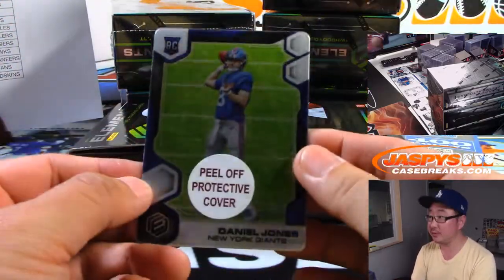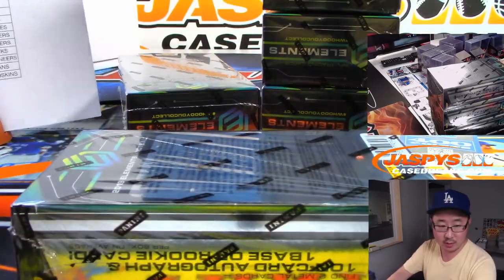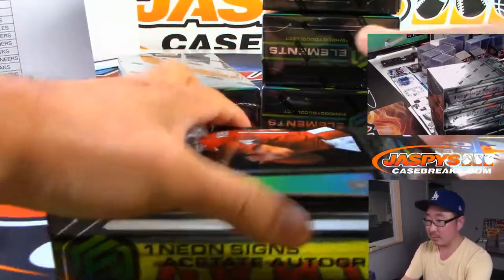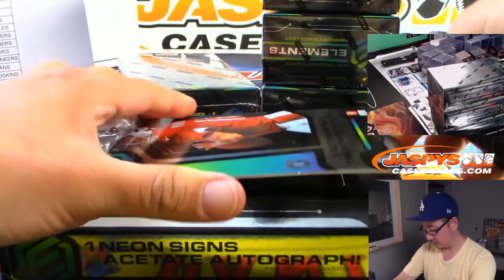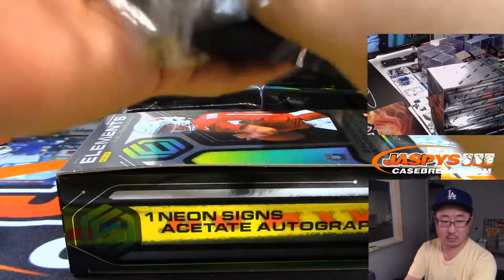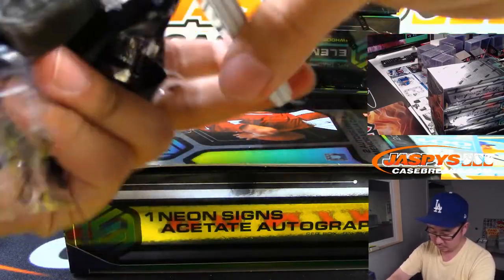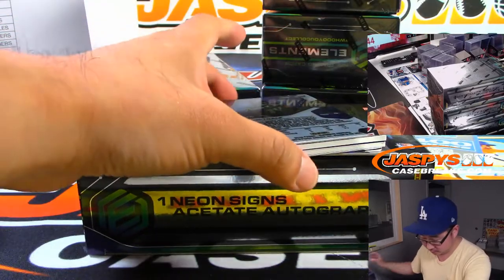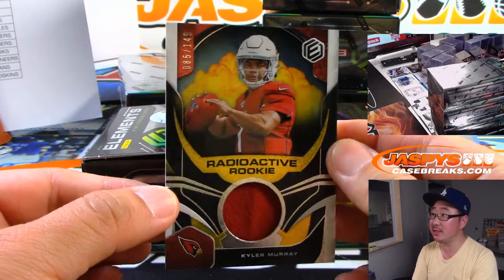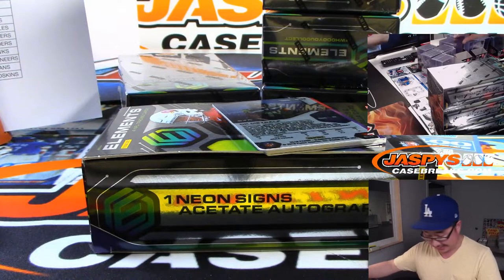And Daniel Jones. Next one. Kyler Murray, Radioactive Rookie, Jersey, 85 out of 149 — Nicholas L. and the Cardinals. Maybe we'll find a little ink in here, Nick.